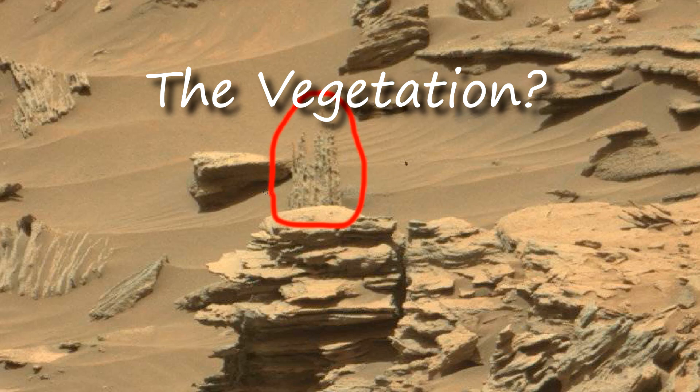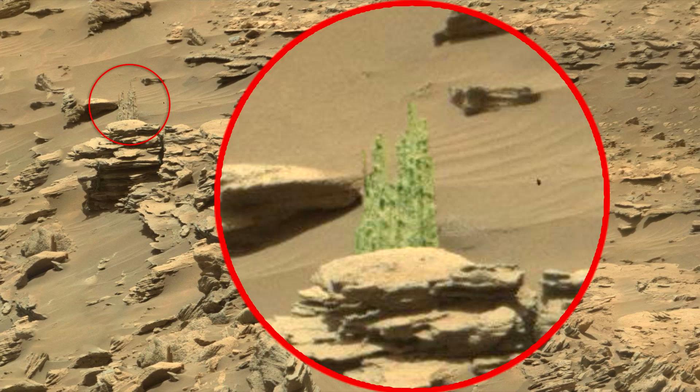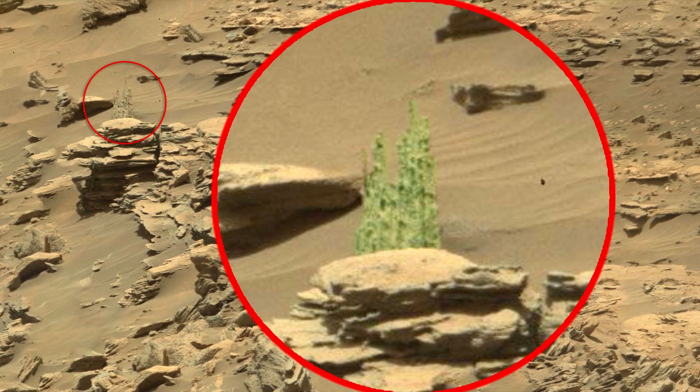I found something interesting in this photo. I think it's a plant. It does not differ in color from the stones and sand, but it can be specially disguised.